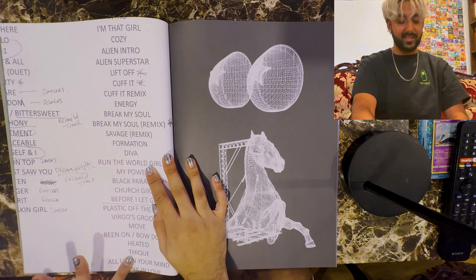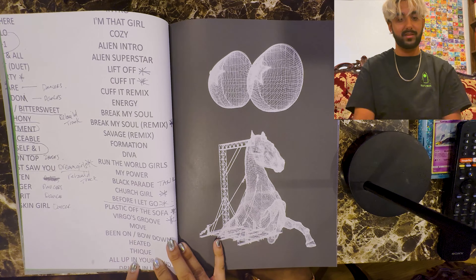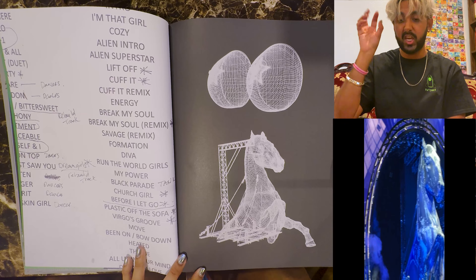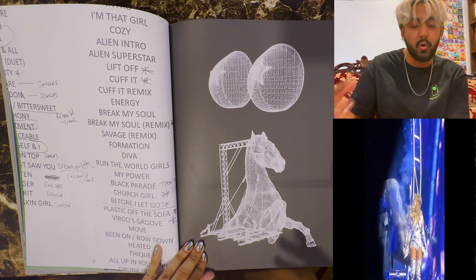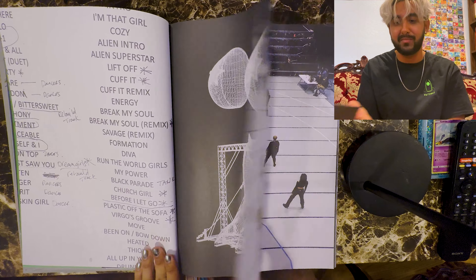This is the set list — this is the order that she's singing all this stuff in. And this is the horse — there's like a huge horse that comes on stage and I think these are the schematics for that huge horse. Check out the concert vlog that I have, you'll know what I'm talking about.